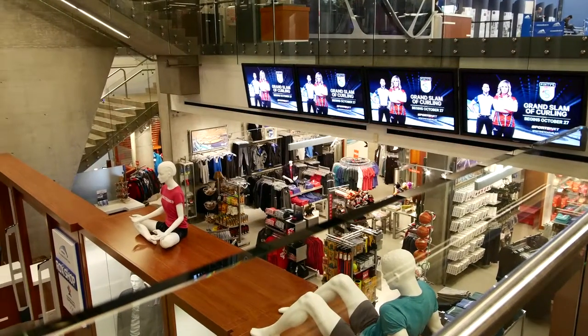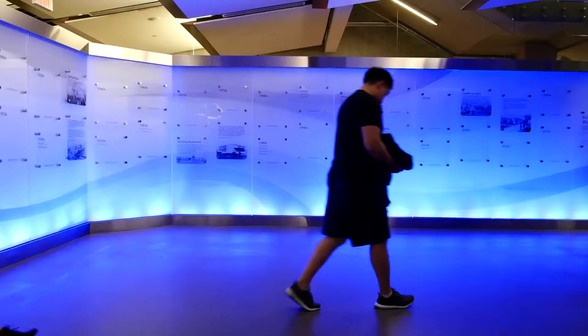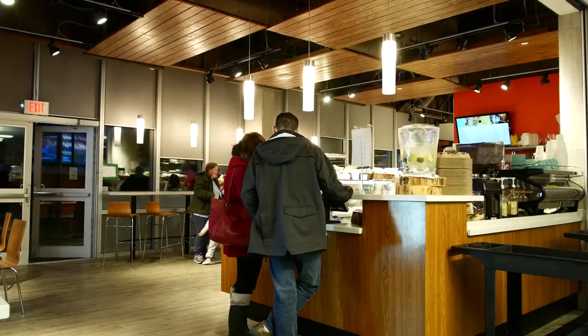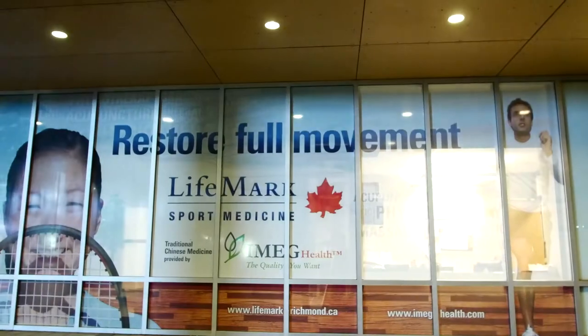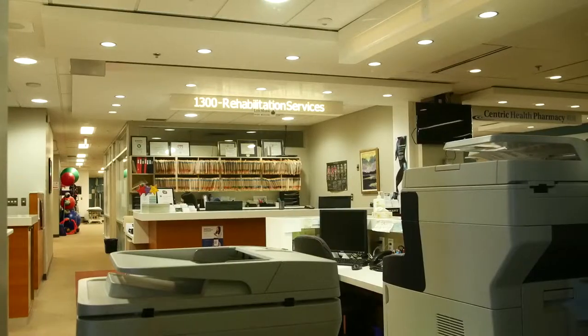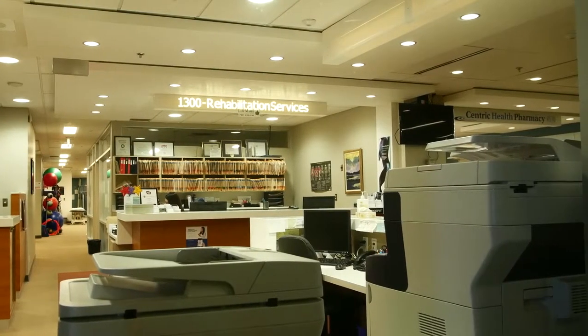Here at the Richmond Olympic Oval we have a number of services that make us a great one-stop shop. We have an on-site café, the O Café. We also have Life Marks Sport Medical on-site, a pharmacy, and a family practice medical clinic as well.